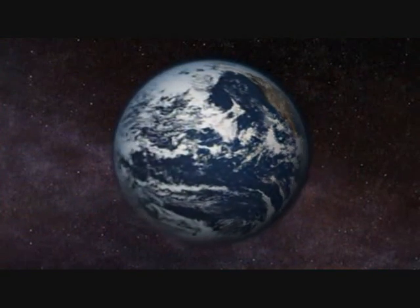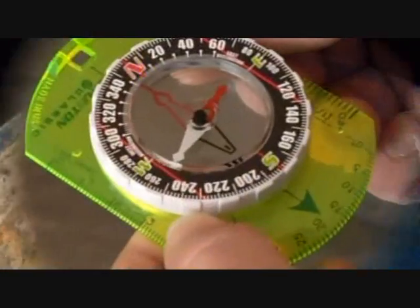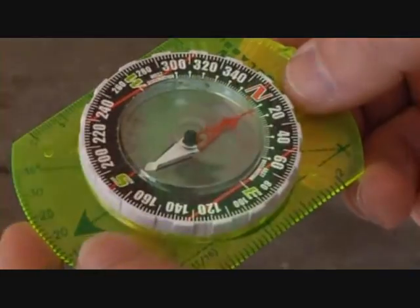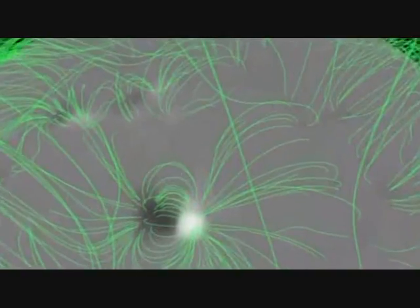Since Earth rotates as a solid, our magnetic field is simple — we have two poles, north and south. This is what makes a compass so useful for finding your way around the planet. But imagine if instead of two poles, you had 1 to 10 million. This is what happens on the sun.